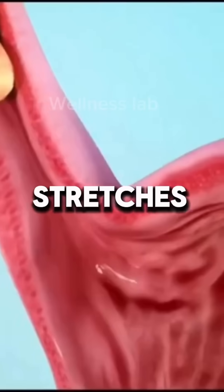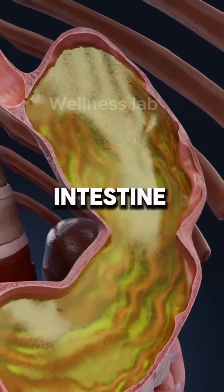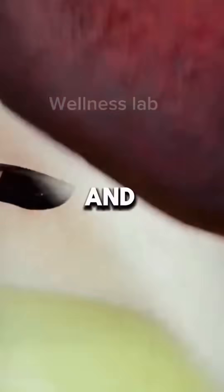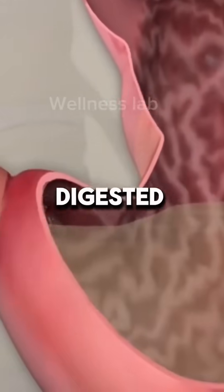When you eat, your stomach fills up and stretches. This stretching sends a signal to your brain, which then tells your large intestine to squeeze and make more room for the incoming food. That squeeze is what makes you feel like you need to go poop. And the stuff that comes out isn't the food you just ate — it's older, already digested material.